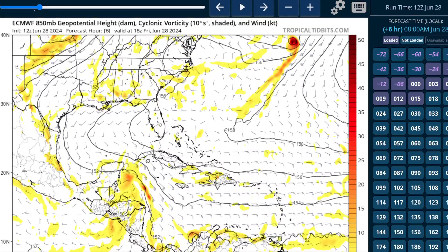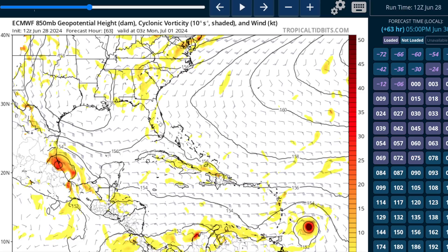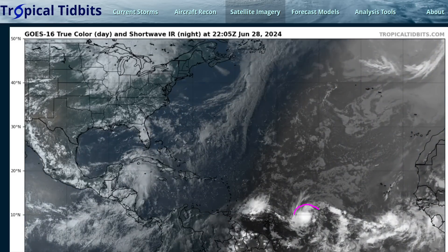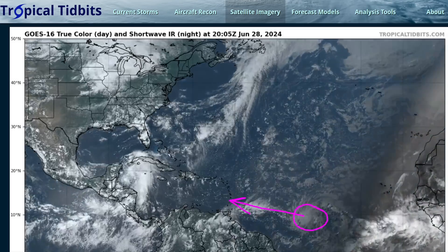This is the European model, just showing that wave axis moving across. A broad circulation does eventually form at the last minute, but it's likely to run out of time — perhaps only getting an advisory from the National Hurricane Center as a tropical depression or weak tropical storm. Moving to the main Atlantic view, we've got two waves to watch, and one is newly christened Tropical Depression 2, which has become organized enough for NHC to initiate advisories and is coming toward the Windward Islands over the next few days.